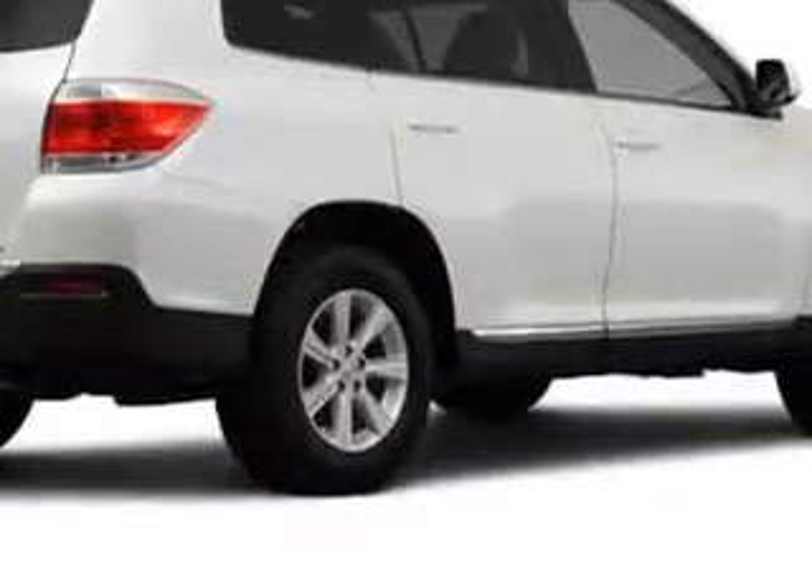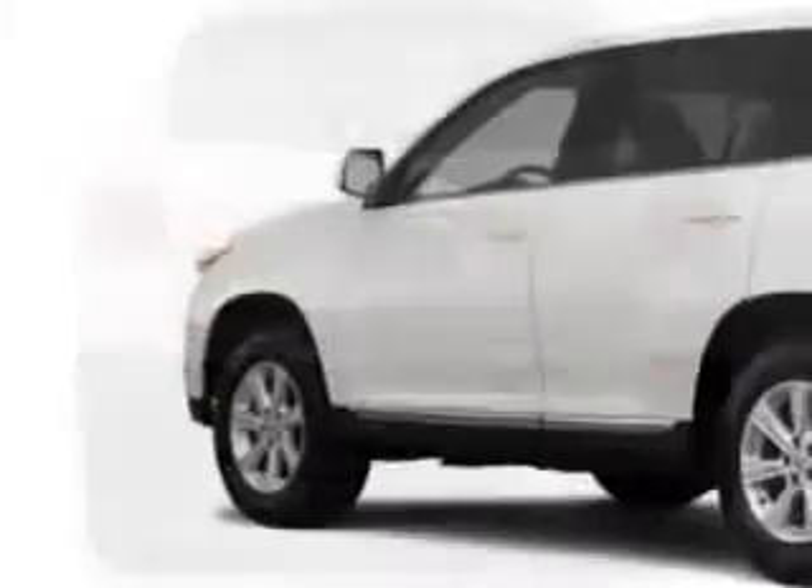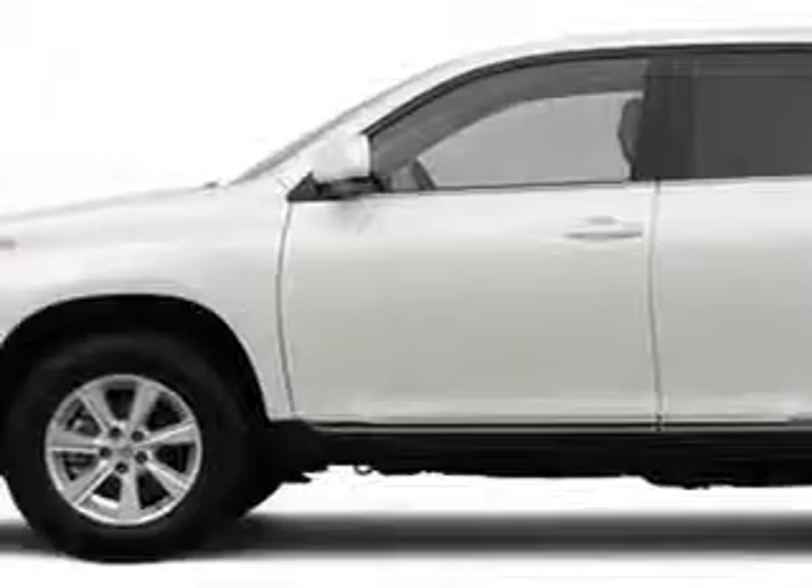Enjoy this family SUV with features like MP3 player, cruise control, auxiliary audio input, side airbag system, airbag deactivation, air conditioning, vanity mirrors, and much more.